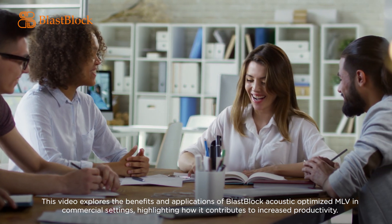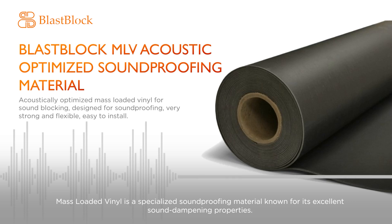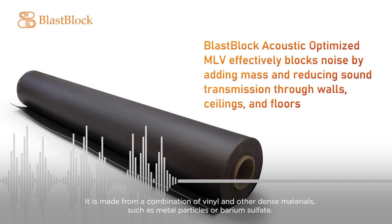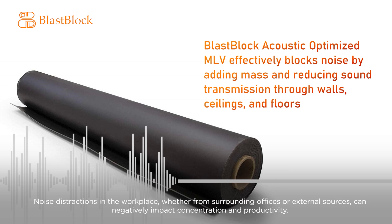Mass-loaded vinyl is a specialized soundproofing material known for its excellent sound dampening properties. It is made from a combination of vinyl and other dense materials, such as metal particles or barium sulfate. Blast Block Acoustic Optimized MLV effectively blocks noise by adding mass and reducing sound transmission through walls, ceilings, and floors.